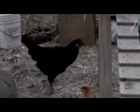There's Violet. She's going to be a good rooster.